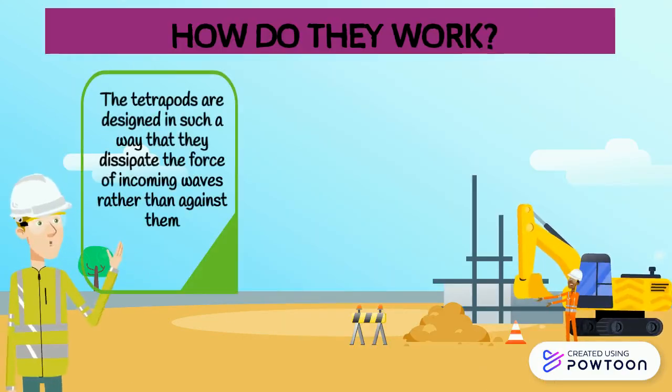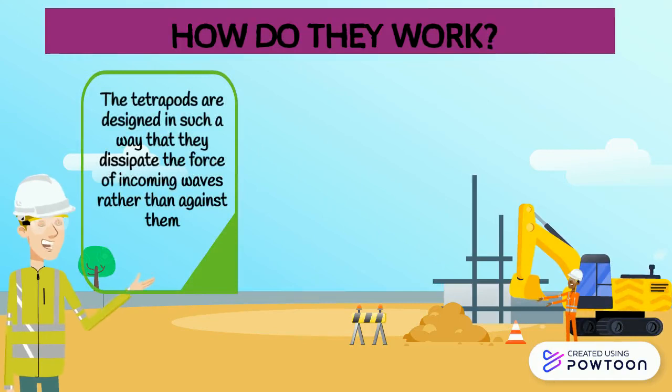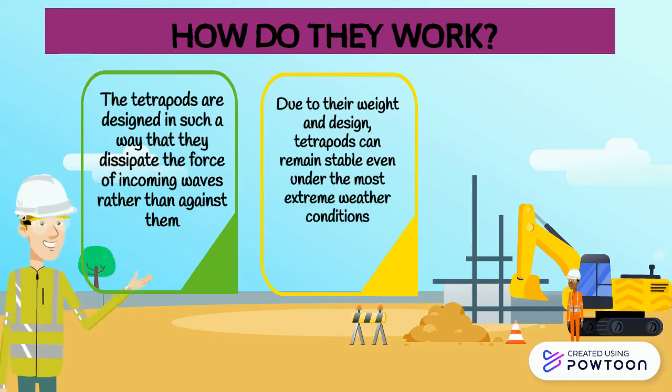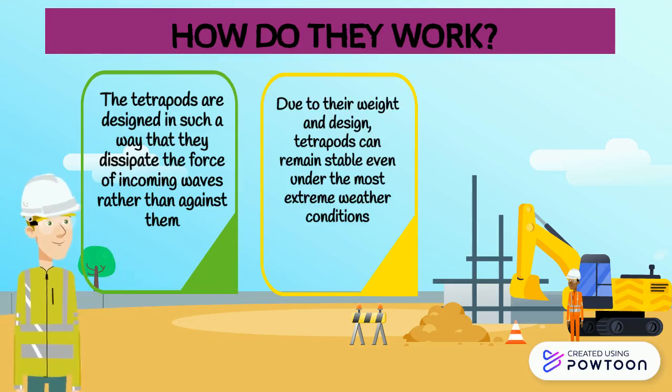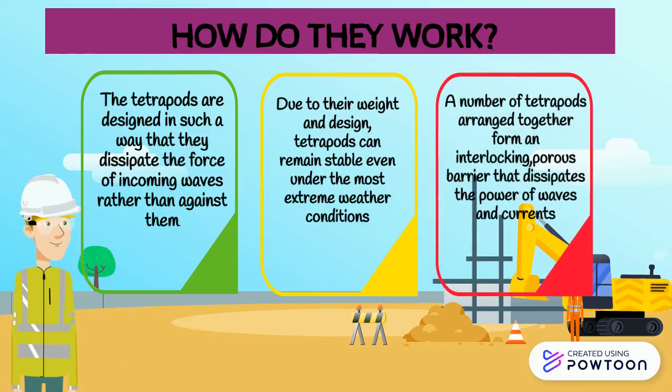So how do they work? The tetrapods are designed in a very specific way. Due to their weight and design, they remain stable even under the most extreme weather conditions. A number of tetrapods arranged together form an interlocking barrier that dissipates the power of waves and currents.